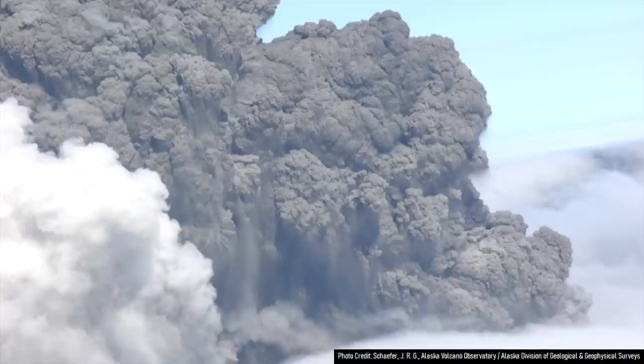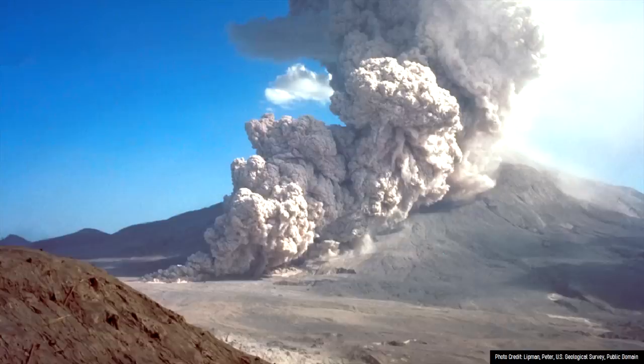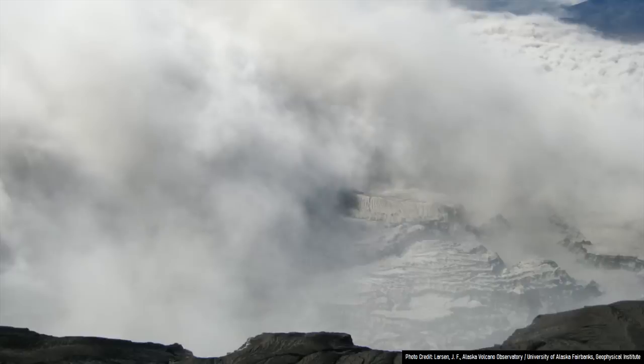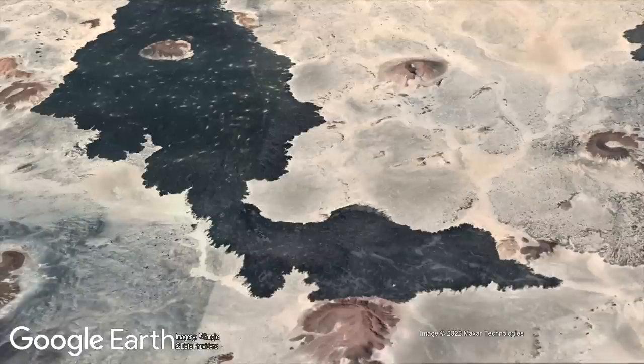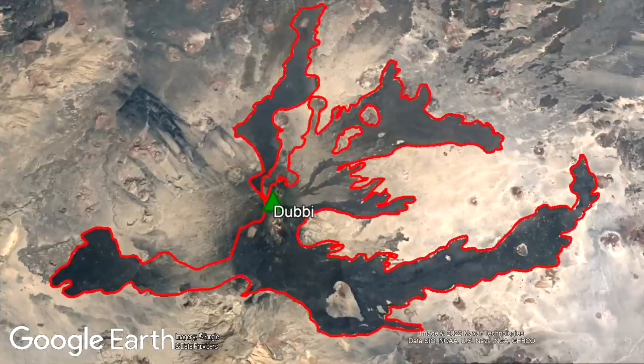Duby's most famous eruption occurred in 1861 and was one of Africa's deadliest. It resulted in between 100 and 200 casualties, created lengthy pyroclastic flows, caused roofs in several settlements to collapse, ash fell more than 150 miles away, and 180 square kilometers of land was covered in fresh lava flows. The outlines of the lava flows from that eruption are outlined in red, where individual flows of material traveled up to 25 kilometers or 16 miles from its source.